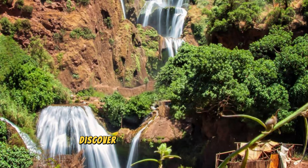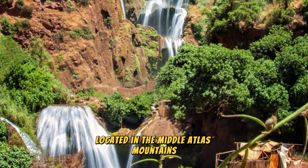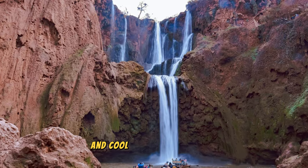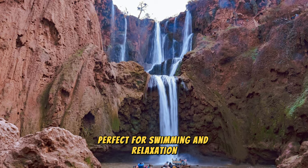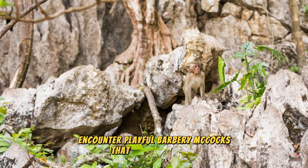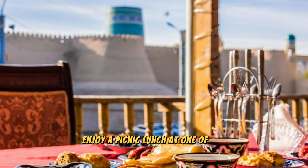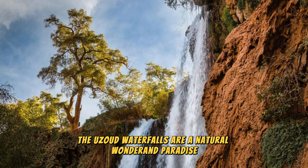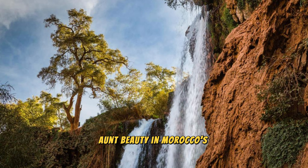Ouzoud Waterfalls. Discover the natural beauty of the Ouzoud Waterfalls, the highest waterfalls in North Africa, located in the Middle Atlas Mountains. Hike through lush olive groves, dense forests, and scenic viewpoints that offer breathtaking vistas of the cascading falls and surrounding landscapes. Descend into the canyon to feel the misty spray of the falls and cool off in natural pools perfect for swimming and relaxation. Encounter playful Barbary macaques that inhabit the area as you explore hidden caves and grottoes behind the curtain of water. Enjoy a picnic lunch or savor traditional Moroccan cuisine at local restaurants overlooking the falls. The Ouzoud Waterfalls are a natural wonder and a paradise for outdoor enthusiasts seeking adventure and beauty in Morocco's wilderness.